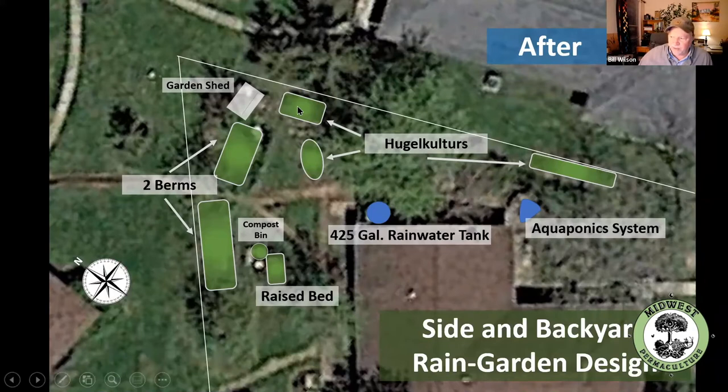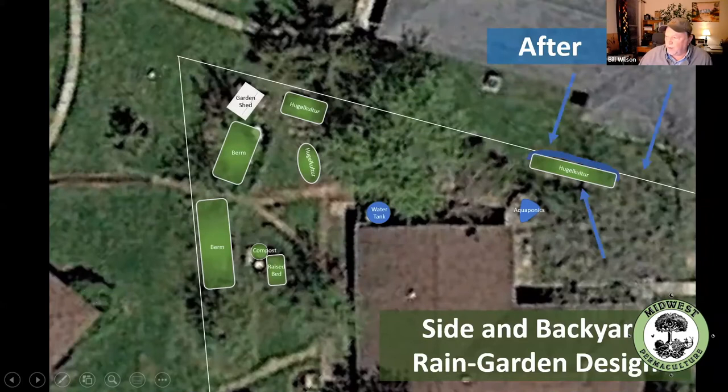We put another hugelkultur in over here — these are lower spots in the yard. We put a raised bed here, a raised bed here, berms here, and a little raised bed in our compost bin. Here's where our 425-gallon rain tank is, and we have a small aquaponic system over here. Water comes off of my folks' roof, out of the front of my yard to that wet spot, wraps around that bed, and then overflows, taking this journey.